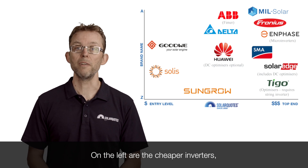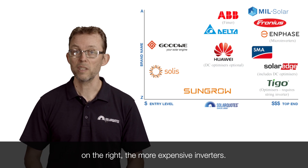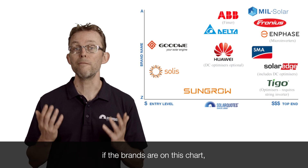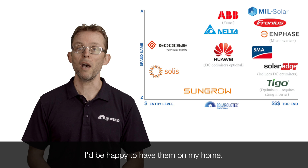On the left are the cheaper inverters, on the right the more expensive inverters. But whether they are budget or premium, if the brands are on this chart, I'd be happy to have them on my home.